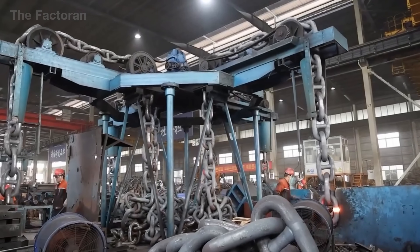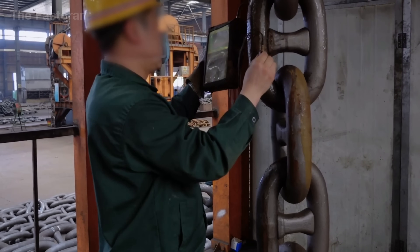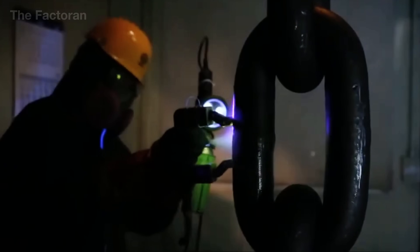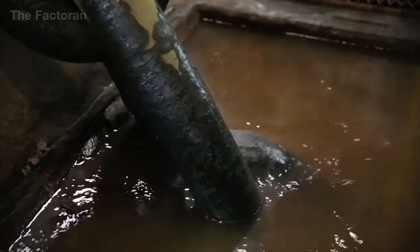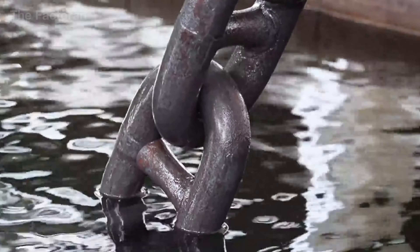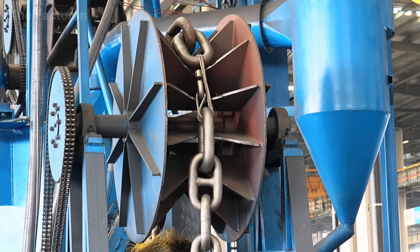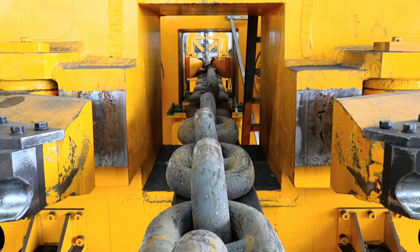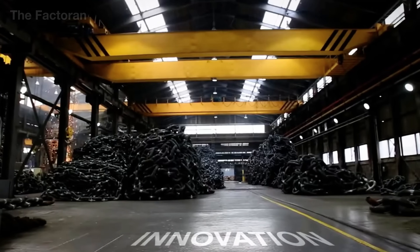After welding and cooling, each chain link is transferred to the quality inspection area — one of the most rigorous stages in the entire production line. The process begins with a visual examination of the weld surface to detect any visible defects such as pores, cracks, or geometric distortions. Next, the link is placed inside a 3D laser measurement chamber, where the system scans its entire contour to ensure that the radius, curvature, and wall thickness all remain within specified tolerance limits. This is followed by ultrasonic testing — a technique using high-frequency sound waves to detect voids, separations, or internal discontinuities invisible to the naked eye. If any reflected signal indicates irregularities, the defective link is immediately rejected for remelting or reworking.